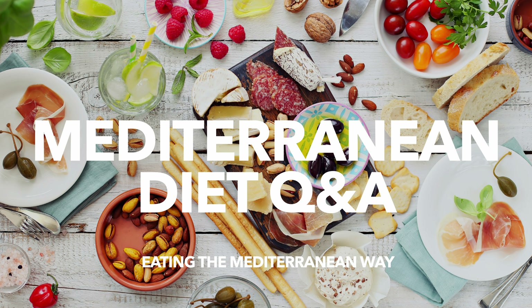Mediterranean diet Q&A. I'm Caroline and my channel is all about helping you learn to eat the Mediterranean way every day, no matter where you live. Some of the answers are going to be really short and sweet, others will take a bit more explanation, but I've chapter marked the video so you can pick and choose whatever questions you're most interested in. So let's jump right into it, starting with question number one.